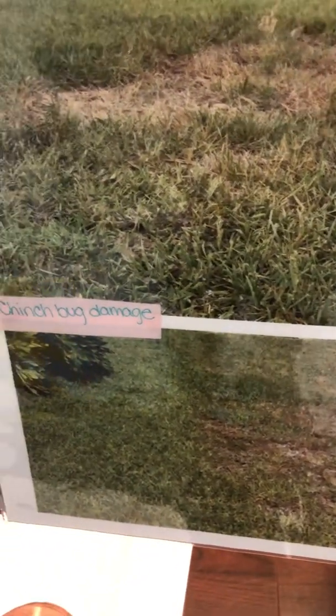Lastly, we are going to talk about the army worm. This little guy looks like a caterpillar — he's light brown and he has black stripes down his body. A sure sign of identification for this guy is an inverted Y on the top of his head; that Y is going to be a really dark brown, almost black color. These guys are about an inch and a half in length. While they prefer Bahia, you can get them in St. Augustine, but most of the time you're going to be seeing this in Bahia grass.